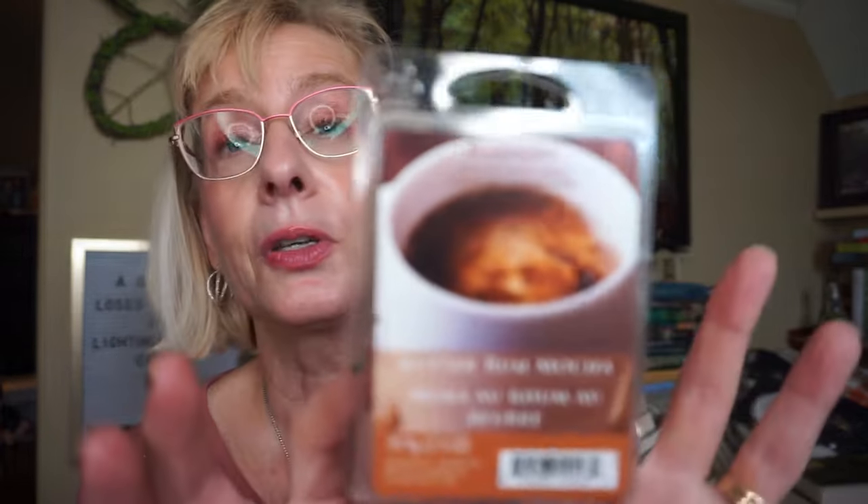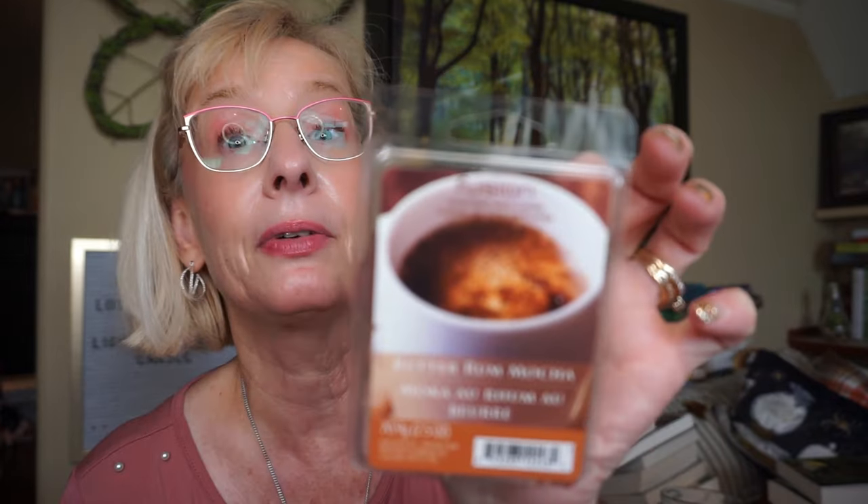This is Butter Rum Mocha by Fusion, the sister company of Sensationals. I was able to pick up one when I hopped across the border to Port Huron, Michigan. Someone must have just bought them all out because there was only one left. I do have two backups of this one. It is so delicious — just a really, really nice coffee scent, very rich with a very good throw.